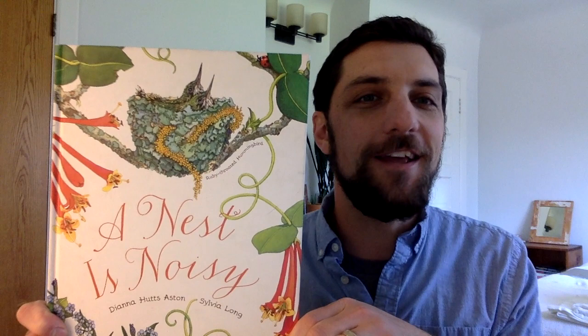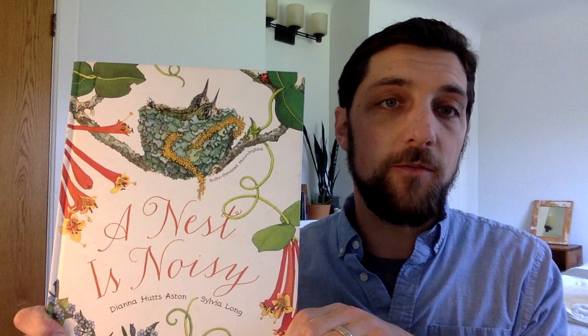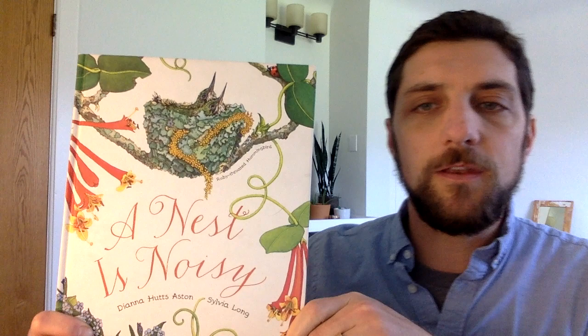Hello naturalists! I hope you're doing well. Today I'm here to share a wonderful non-fiction text called A Nest is Noisy, written by Diana Hutz Aston and Sylvia Long. This read aloud is intended for elementary students, but everyone's welcome. I'm going to be asking some questions during the story for you to think about, so if you're watching with someone else you could pause the video at those times and share your ideas. It's springtime here in Michigan as I'm recording this video and I've been noticing a lot of bird activity lately — I can even hear some chirping outside my window right now. Have you seen any birds building nests when you've gone outside lately?